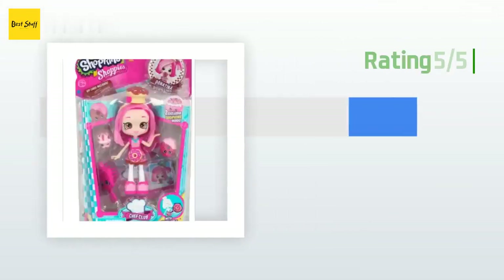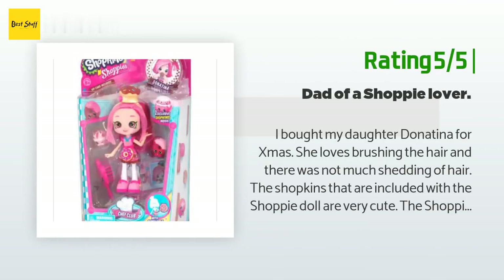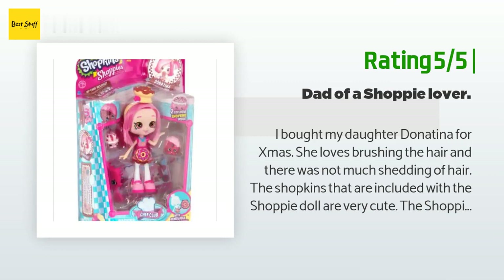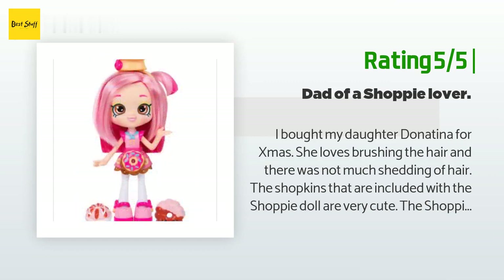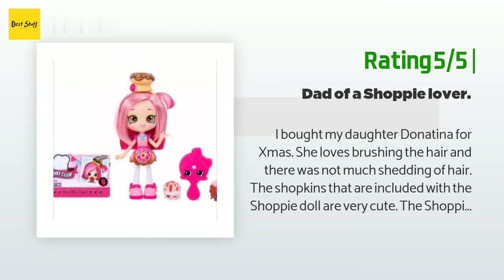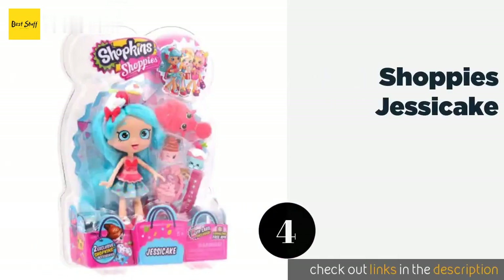Another happy customer said: "I bought my daughter Donutina for Christmas. She loves brushing the hair and there was not much shedding. The Shopkins that are included with the Shoppie doll are very cute. The Shoppie card was also something that my daughter loved. I would highly recommend this toy to any little girl who likes Shopkins but also likes Barbies."